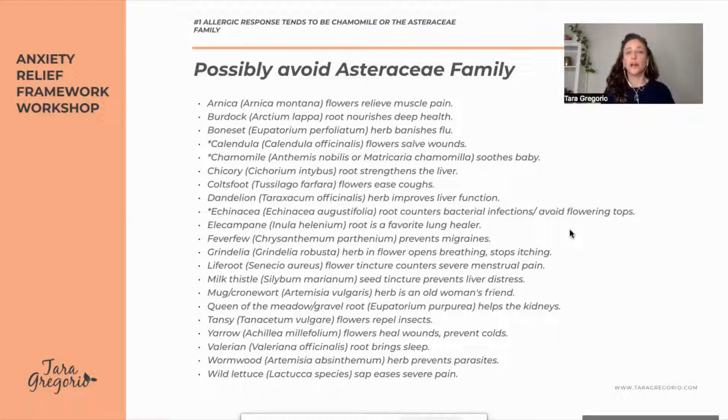The number one allergic response tends to be the Asteraceae family, and chamomile — the number one botanical for babies — is in this family. If you or your child's father has this allergy, you would avoid chamomile and potentially other botanicals in that family. Keep in mind that chamomile in a homeopathic blend may be okay, since each of these natural remedies is made differently.